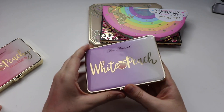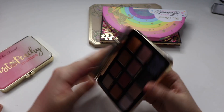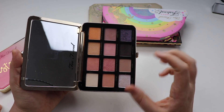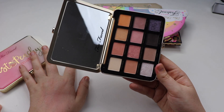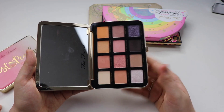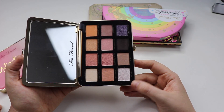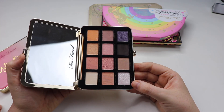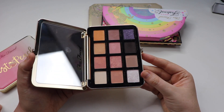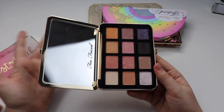Next up we have the White Peach, the sister palette of the Just Peachy Mattes. This one is a little different — I think the shimmers are a bit on the chunkier side. I do still find the mattes to be very good, but not quite as good as the formula in Just Peachy Mattes. I'm not sure why the formula changed. Do I regret picking it up? No. Is it a palette everyone should have? Not necessarily. It's probably not the best quality from Too Faced, but I still like to use it.